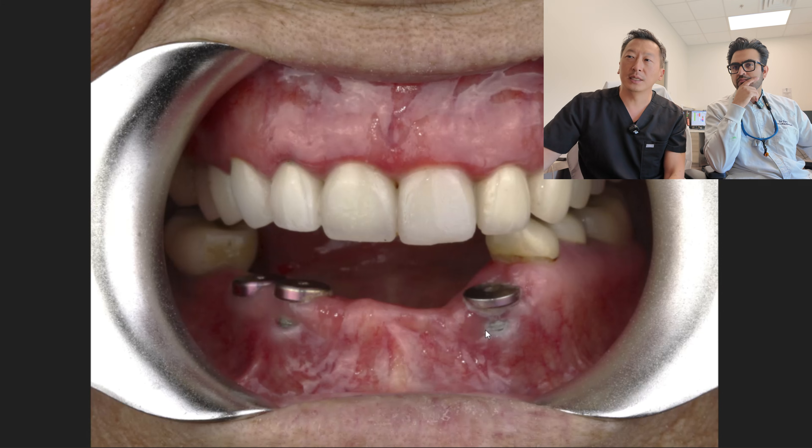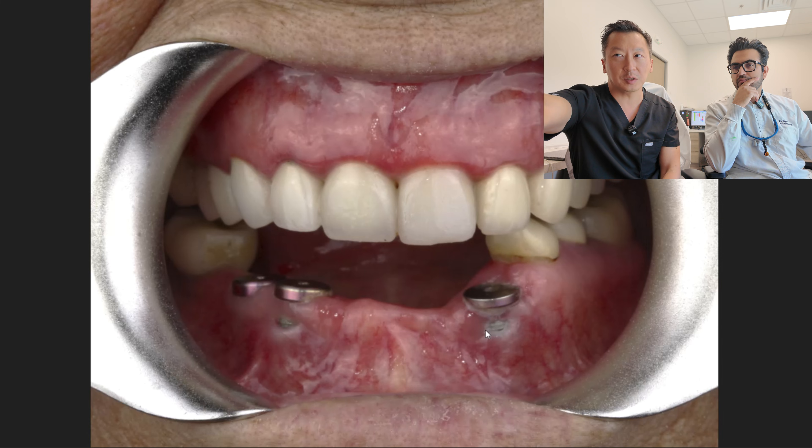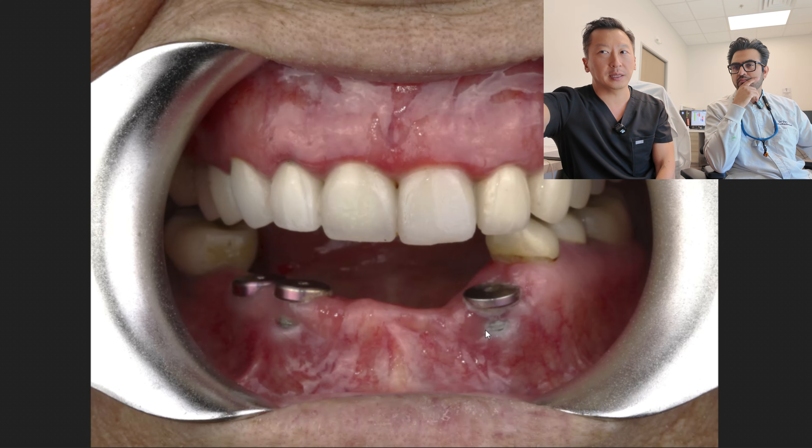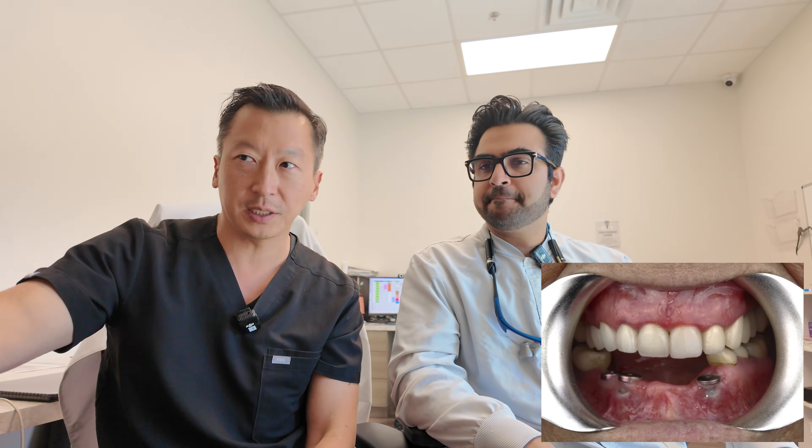In this case, he placed three implants to create an implant bridge, presumably replacing a bridge that had previously failed. He let it heal for a few months, and suddenly when the patient came back, he noticed fenestrations of the gum — openings in the gums. He asked if we could do a gum graft since the implants had already been integrating for a few months.